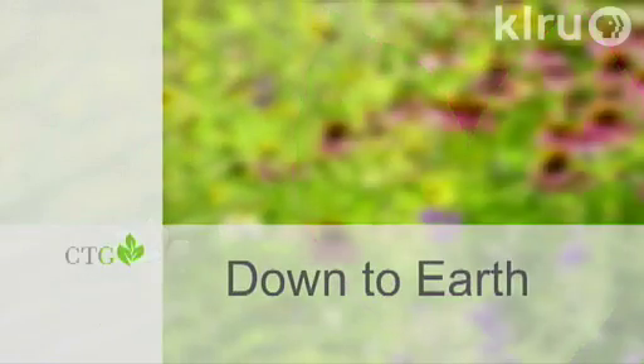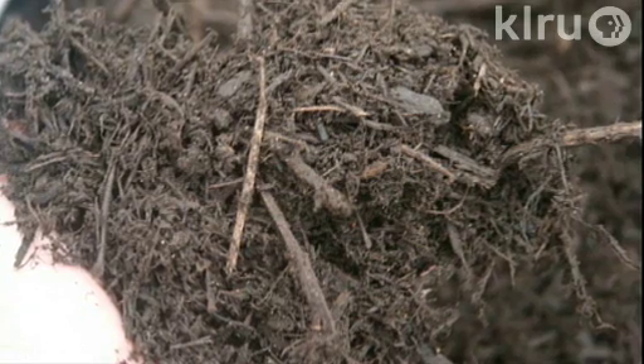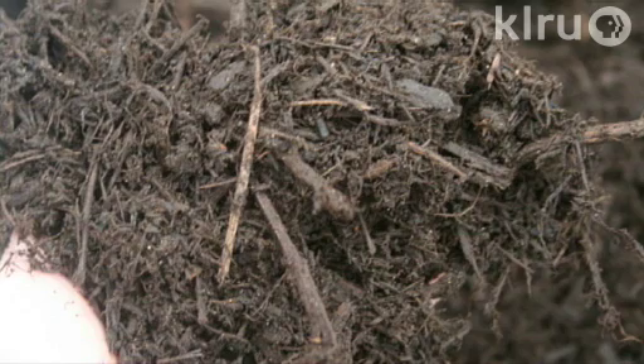Hello and welcome to Down to Earth. I'm Daphne Richards. Our question this week is what type of mulch is best and how deep should it be around your plants? It's great to replenish your mulch right now because it is so hot out. Just about any organic mulch is a great addition to your soil — it acts as a barrier to evaporation and as an insulator for the temperature of your soil, cooling it in the summer and warming it in the winter.